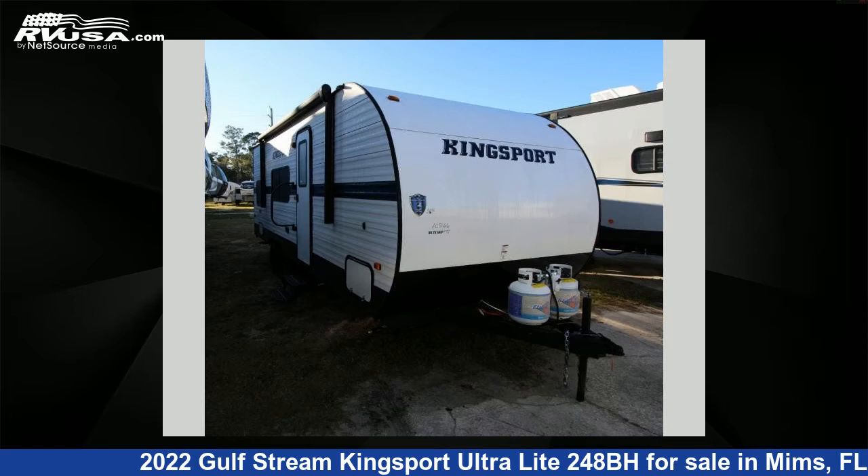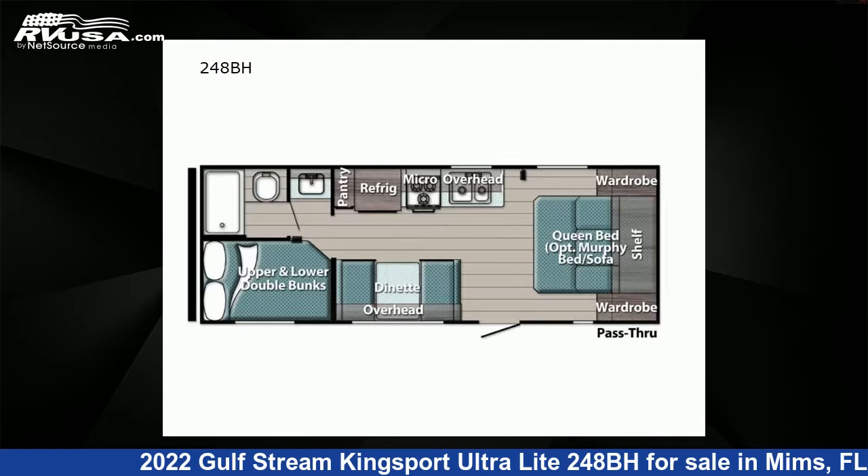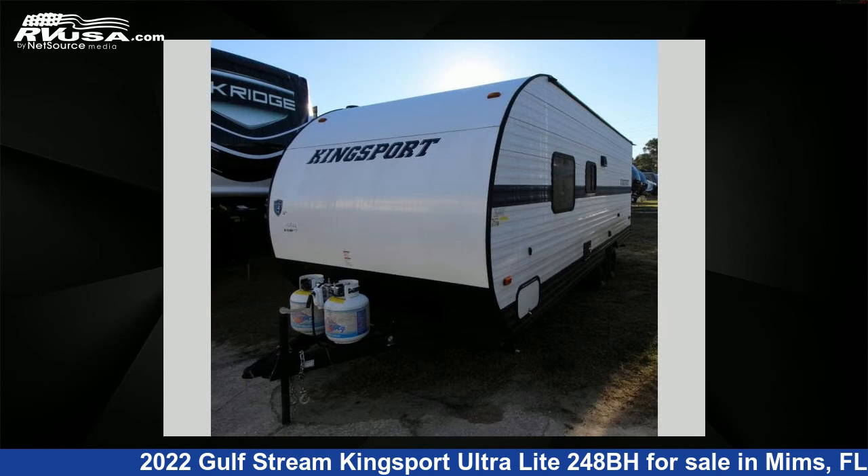This 2022 Gulfstream Kingsport Ultralight 248BH is a travel trailer RV. It is located in Mims, FL 32754 and is offered for sale by Optimum RV.